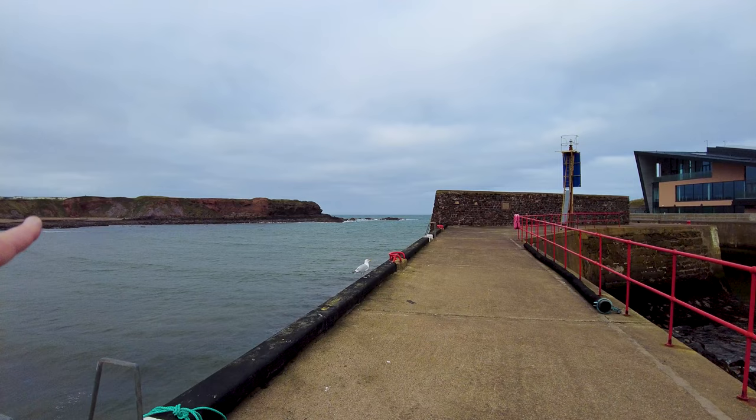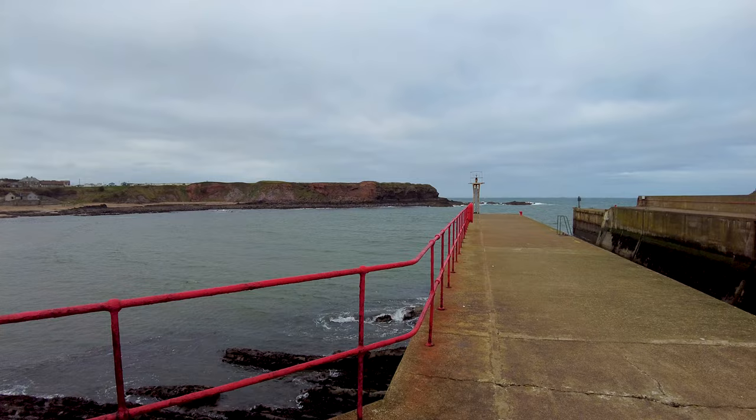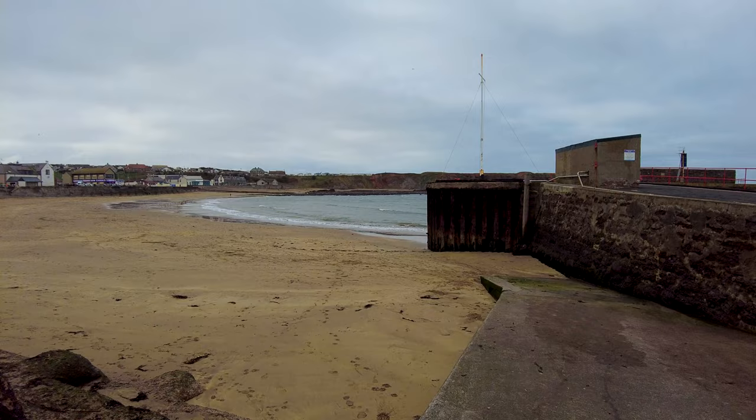There are some quite rugged cliffs over there on the other side, and quite a bit of a swell on the sea today — it's not that windy though. And there we have the harbour mouth. It's quite high up here and there are no railings, so have to be very careful.